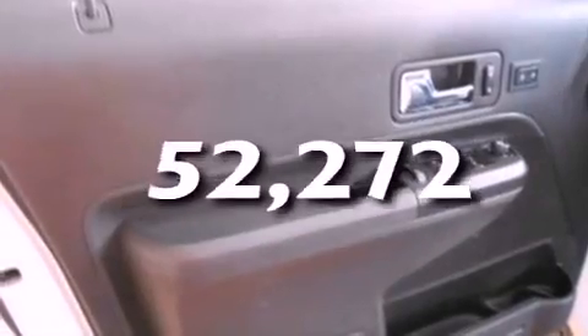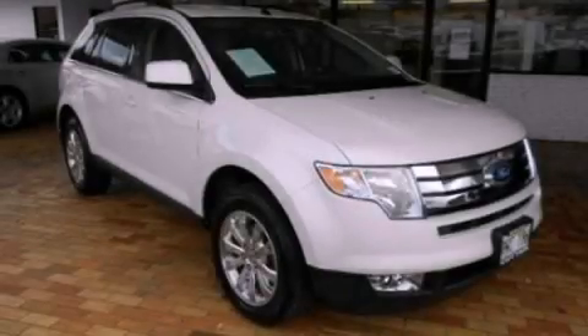This vehicle has fewer than 53,000 miles on the odometer. This automobile won't last long at this price — call and arrange a test drive now.